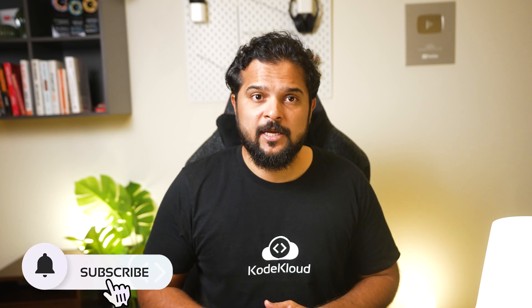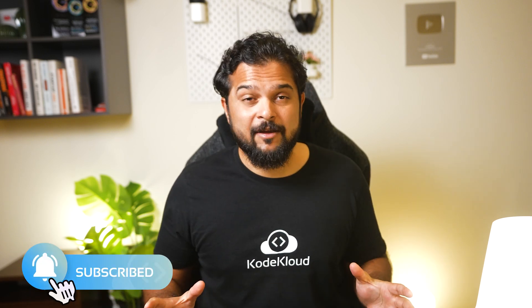And that brings us to the end of the CodeCloud monthly update. If you liked this video and want to see more such updates, give it a thumbs up and feel free to share your feedback in the comments. Let us know what courses you'd like to learn from CodeCloud going forward. Don't forget to subscribe to our channel — we release educational content every week. We'll be back next month with another exciting video. Thanks for watching and see you in the next one.